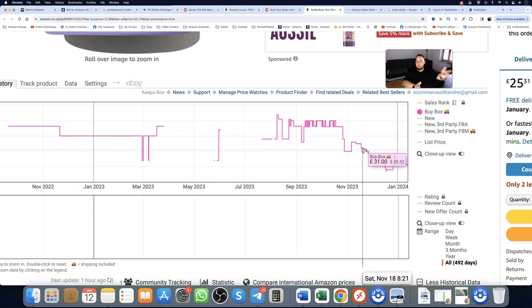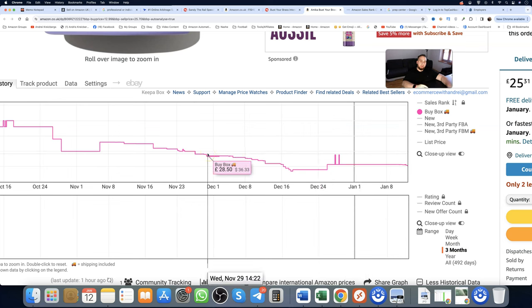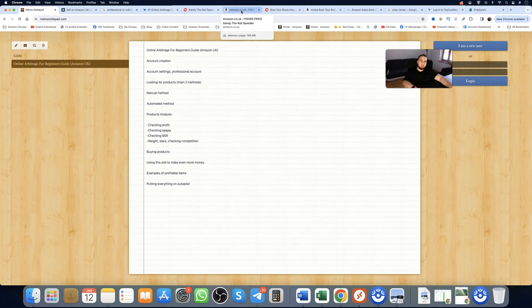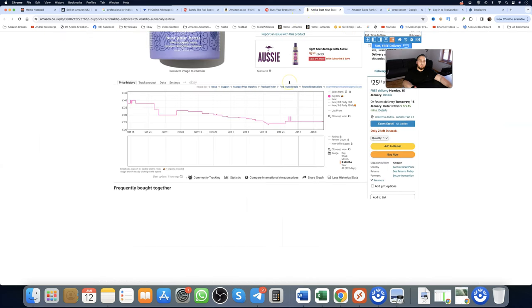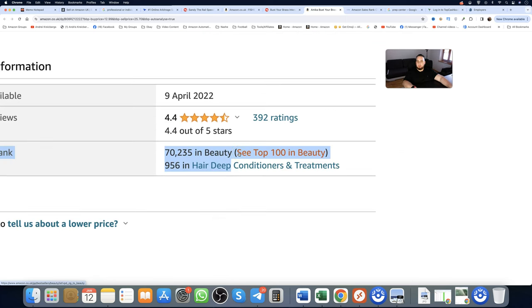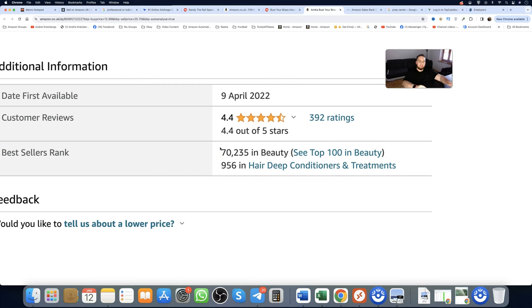When looking at the Keeper chart, you want the 90-day buy box price history to be more or less consistent. Make sure it's not declining below your profitable value. You want to confirm you're making your desired three to four pounds after fees. The next thing to check is BSR — best sellers ranking.